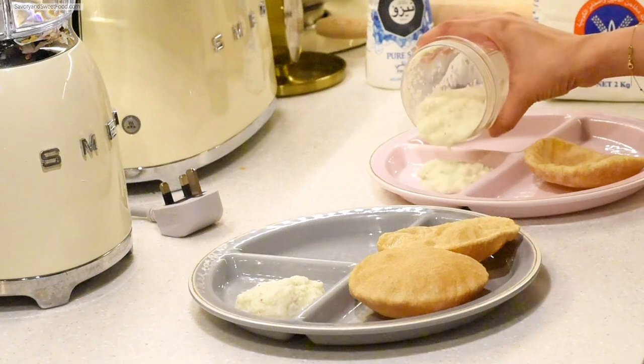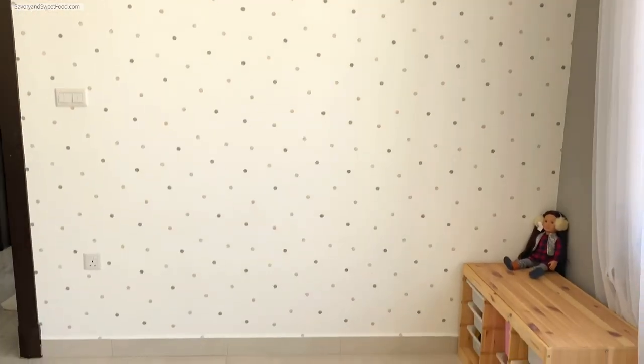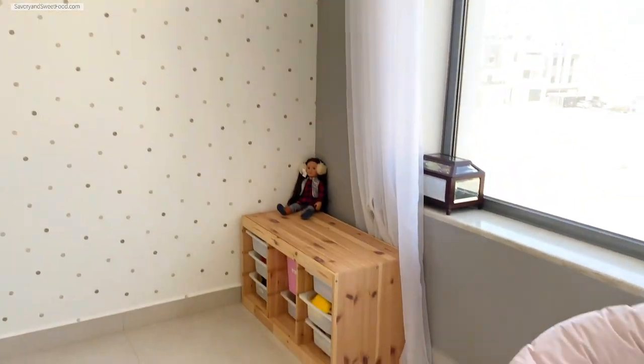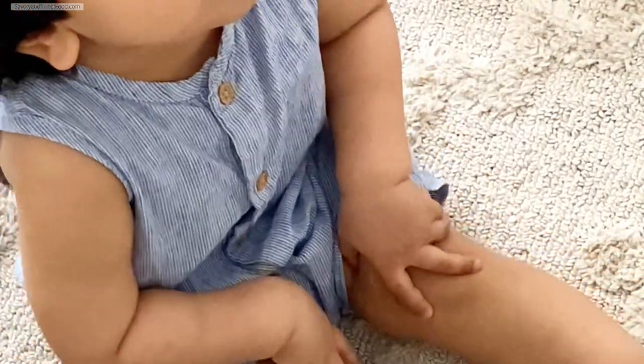We bought a bunk bed from IKEA for the kids during their sale, about two months ago, and it had just been kept in the storeroom. We thought we'd fix it, but before that we wanted to cover the walls with wallpaper — so that's what we did on Monday.